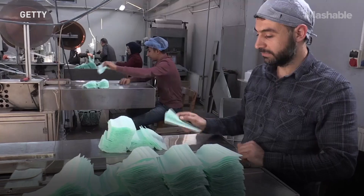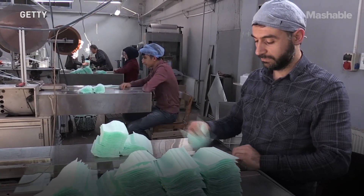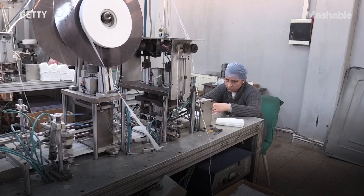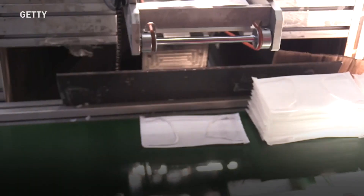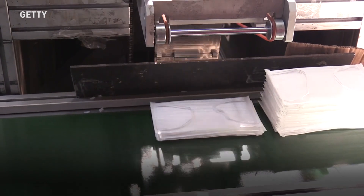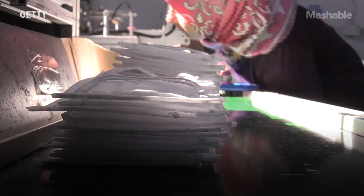We're trying to partner with companies that can scale this up. Right now we can make these masks about 10 or 15 a day in the lab as prototypes. But what we really want is to move up to tens of thousands, hundreds of thousands a day, to be able to supply both nationally and eventually internationally the market with a biodegradable mask.